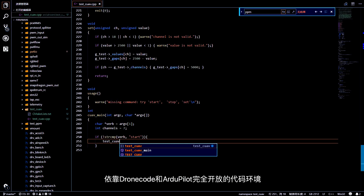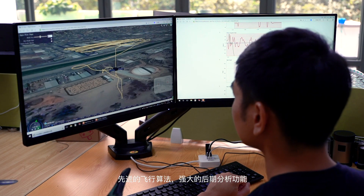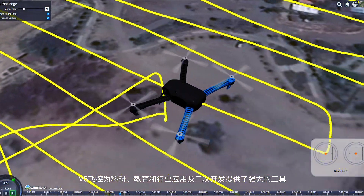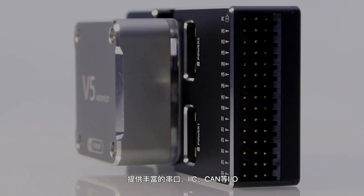Under ArduPilot and other completely open-source environments, with superior diagnostic algorithm and post-analysis function, it is ideal for scientific research, education, industry, and secondary development.